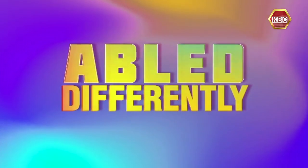Let's catch a breather, but we'll be right back with more. Don't go too far. Be bold differently.